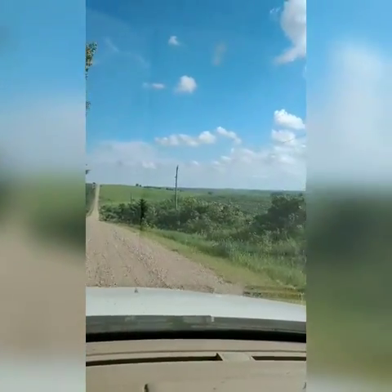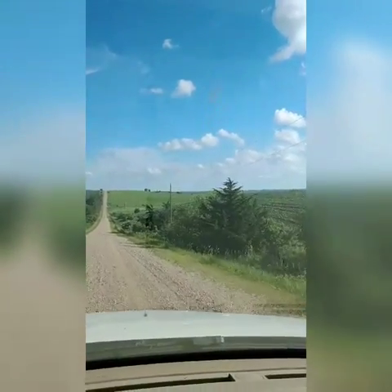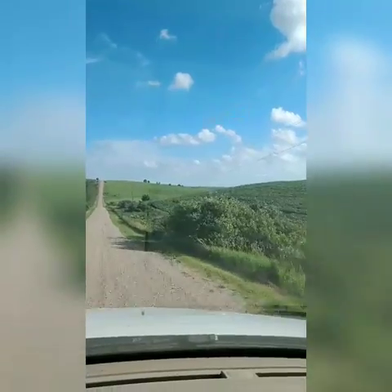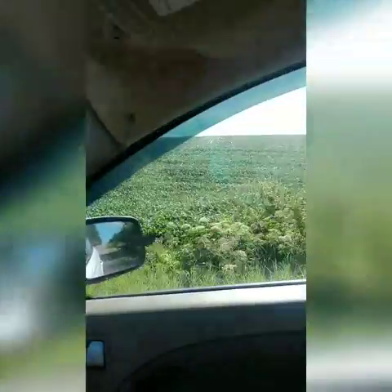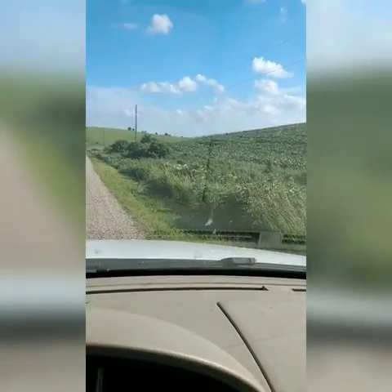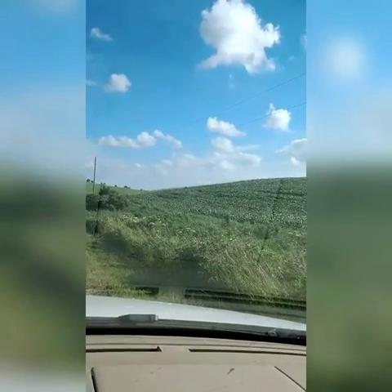Right down here is a big old patch of white flowers and I want you to see these because I want you to know what they are. They're elderberry! I love elderberry. I'm going to hop out here - this is totally on the fly, got my daughter's car here - I just want you to see this so you can recognize it too.